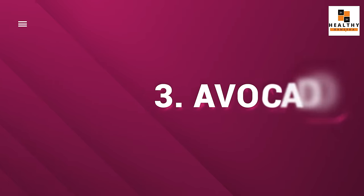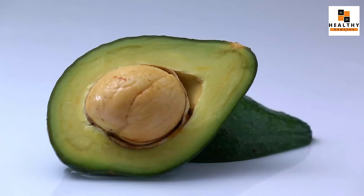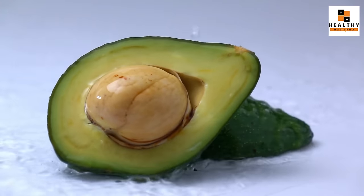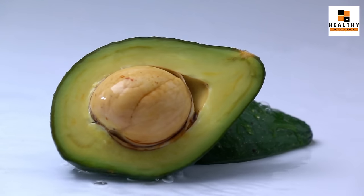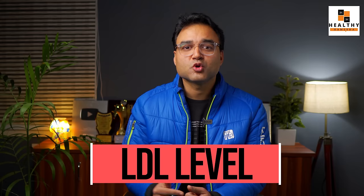The third food item is avocado. Avocado has many nutritional benefits. It is rich in monounsaturated fatty acids, also known as MUFAs. These monounsaturated fatty acids work to reduce LDL levels in our body. In special research, people who are young, obese, or overweight show good results — their LDL reduces quite noticeably.